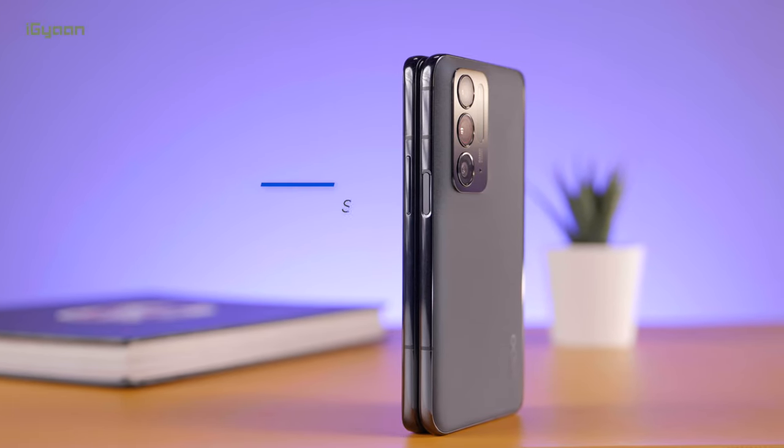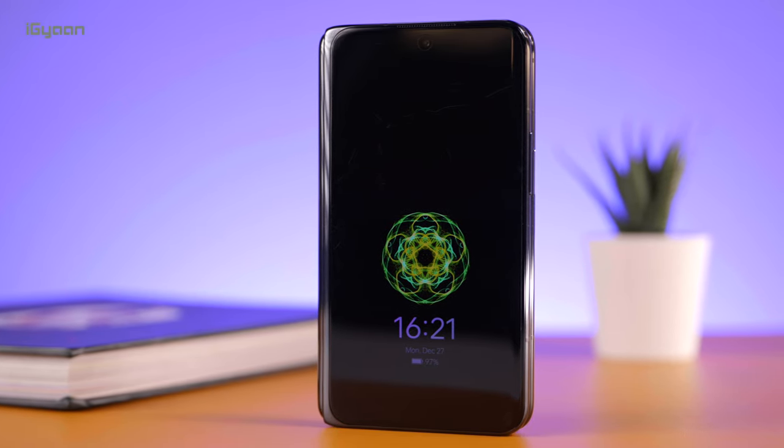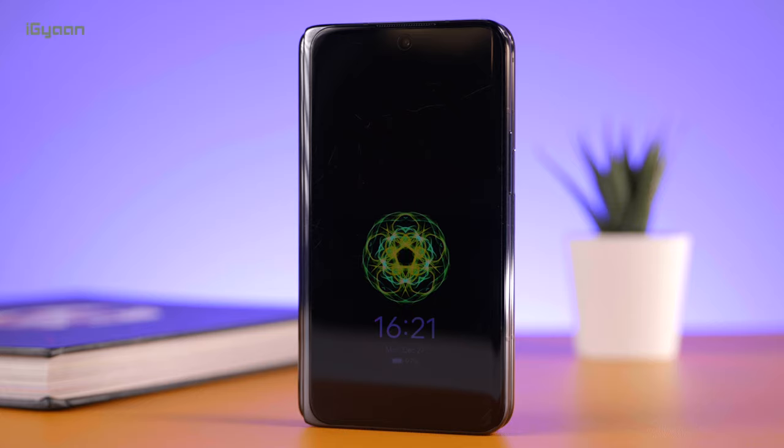This is an end-of-2021 flagship, so you'd expect strong specifications. On the inside there's a Snapdragon 888 chipset, and there are two variants available: 8GB RAM with 256GB storage, and 12GB RAM with 512GB storage. We're testing the 12GB variant, and I would highly recommend going for the higher RAM variant as it will be useful in day-to-day operations.